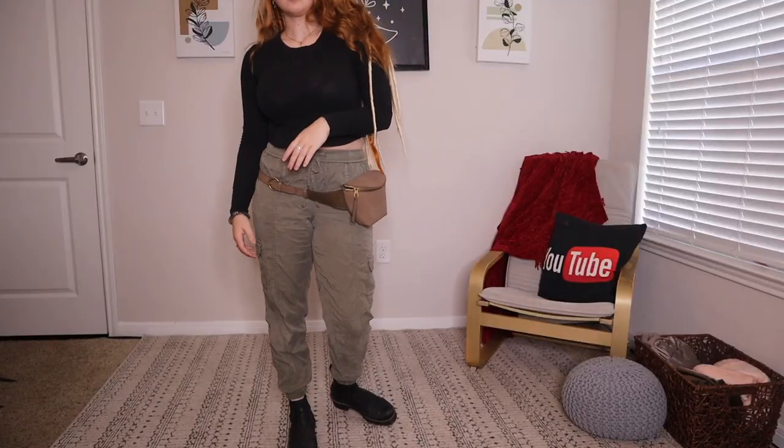I thought it'd be fun to make this video since I'm not actually doing anything on Halloween — this is my way to participate in the Halloween spirit. I hope you guys enjoy and get some good ideas. If you do, make sure to hit thumbs up, and let's go!